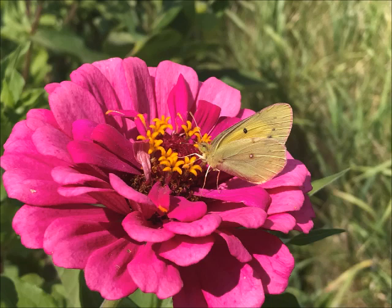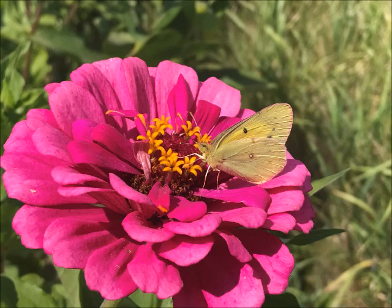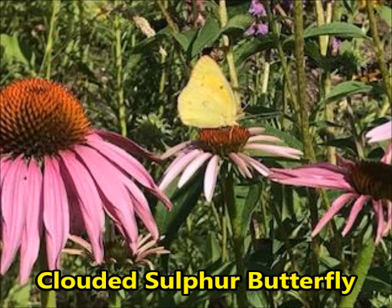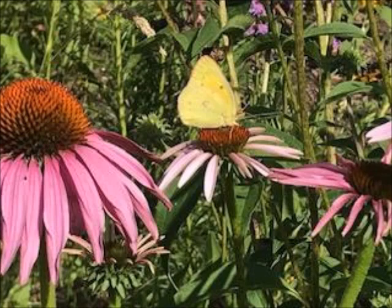Like the Spring Azure, the yellow clouded sulfur butterfly is very small, with a wingspan of maybe one to two inches. It's often very yellow, like these shots I have of this butterfly, though sometimes they can have a little more green tint to them. They also have a white spot on the side of the wing, which is one of the ways you can recognize this very cool butterfly. I saw it on my purple coneflowers and on my zinnias.